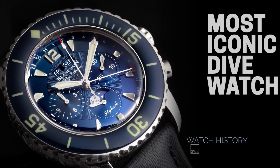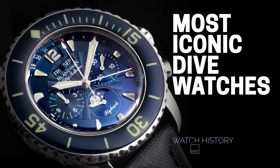From SwissWatchExpo, Spotlight on our picks for the most iconic divers watches of all time.